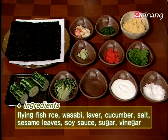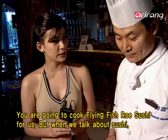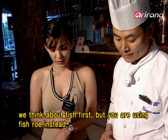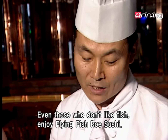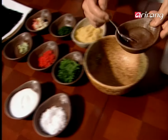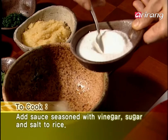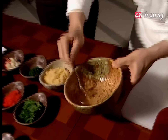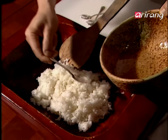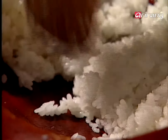Seaweed and wasabi, the basic ingredients for all sushi, are needed. Flying fish roe and radish sprouts used as toppings are prepared. First, vinegar is needed. To the vinegar, add two spoons of sugar and one spoon of salt. Keep on stirring until the sugar and salt melt completely. This sauce is poured over rice that's been cooked just right — you must be careful not to crush the rice. The sweet and sour rice is ready now.